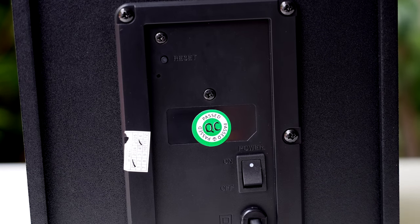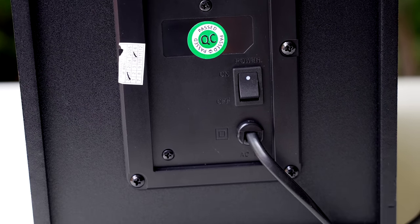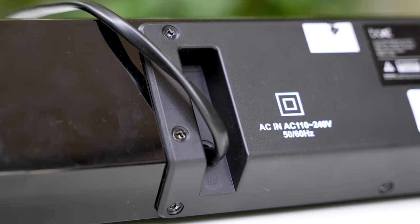Actually, the active subwoofer means they provide separate power to each individual driver. They also provide separate power to the individual units.